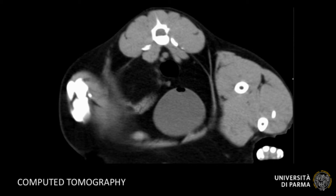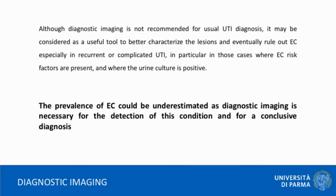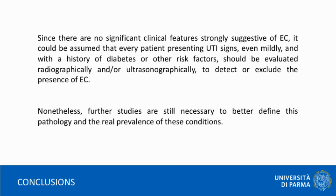Since there are no significant clinical features strongly suggestive of EC, it could be assumed that every patient presenting UTI signs, even mildly, and with a history of diabetes and other risk factors, should be evaluated radiographically and/or ultrasonographically to detect or exclude the presence of EC. Nonetheless, further studies are still necessary to better define this pathology and the real prevalence of these conditions.